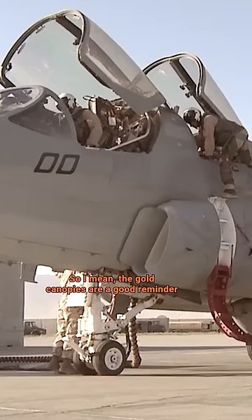The gold canopies are a good reminder of how many signals are out there in the electromagnetic spectrum.